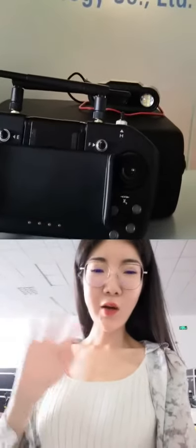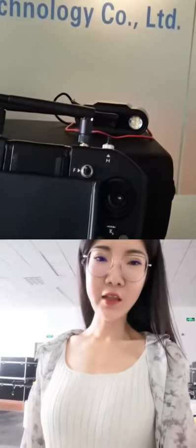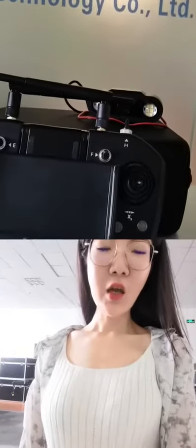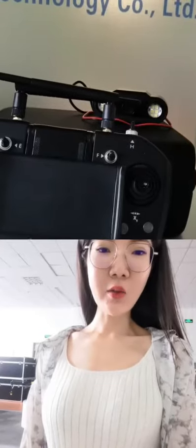Hello everyone, I'm Amber from Jointstack, where we are the direct manufacturer of agricultural spray drones with 10 years of experience. We have exported to 83 countries and regions.